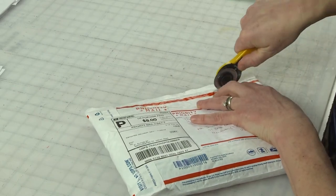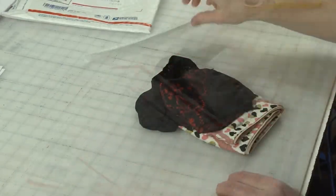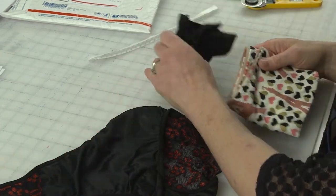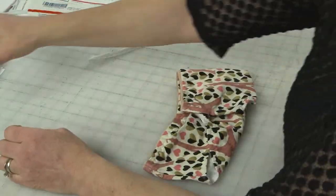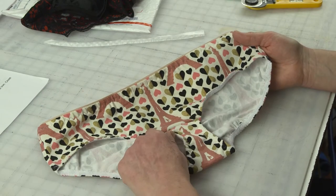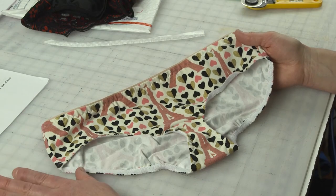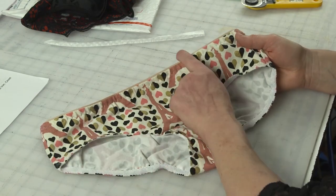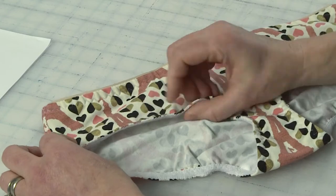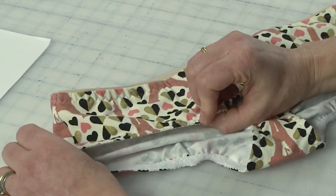Let me just cut it this way. Alright, so let's look and see what's in here. This first pair is a hipster style with Eiffel Tower print, which is very cool. The two things I want to point out on this pair of underwear is how Laura finishes the leg opening and the waistline. The leg opening is, the fabric's turned under and then the elastic is sewn flat on the inside. I love this.